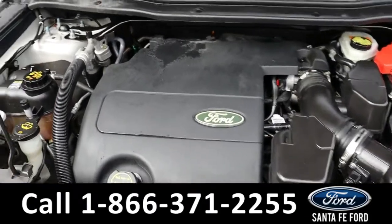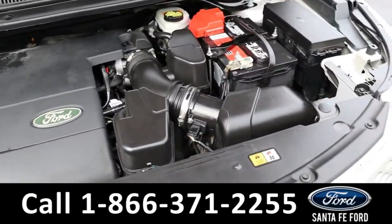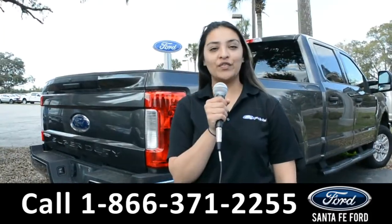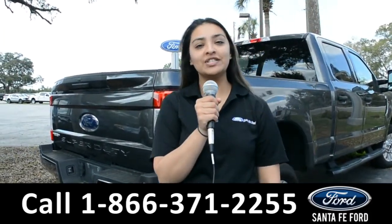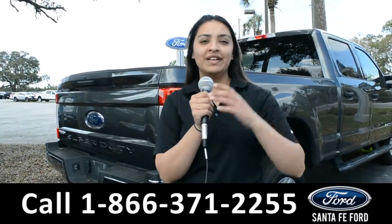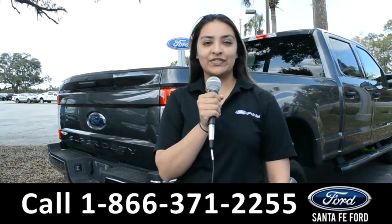Under the hood is a 3.5 liter V6 flex fuel engine. For more information about this vehicle, you can visit us online at SantaFeFord.com or you can call us at the number below. This is Cassandra. Thanks for watching.